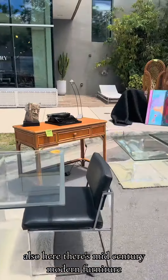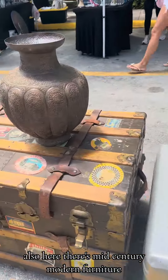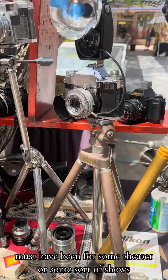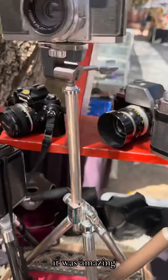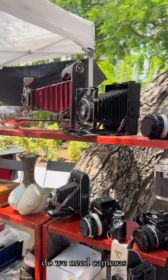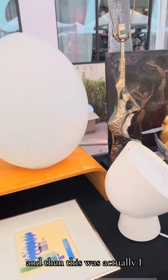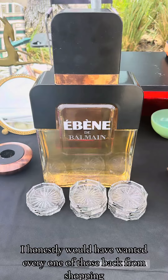Also here there's mid-century modern furniture. This chest I almost went home with — it must have been personal theater or some sort of shows. It was amazing. Cameras — do we need cameras? And honestly I would have wanted every one of those.